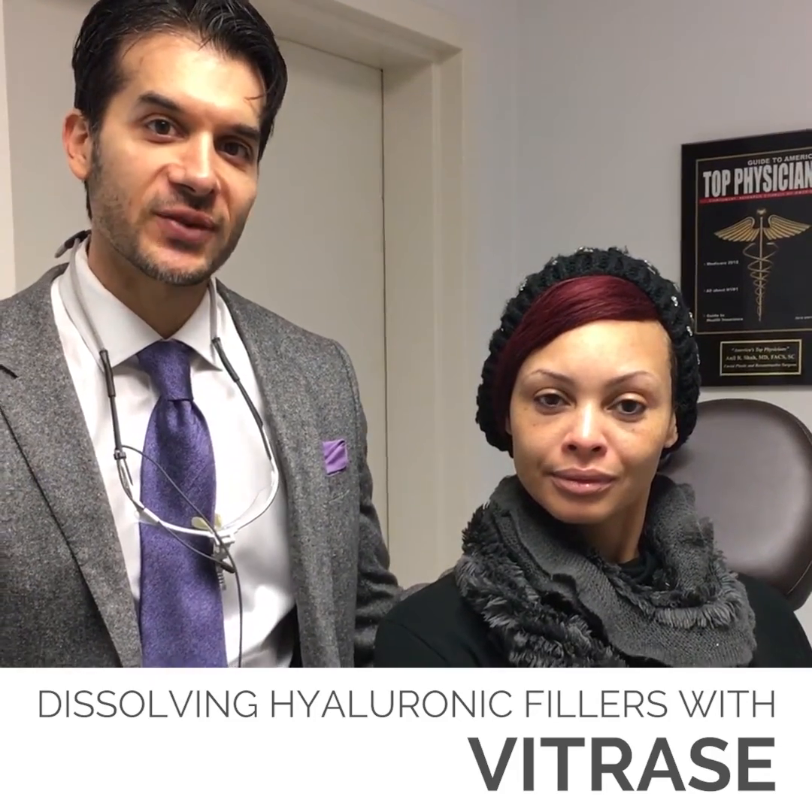Hi, I'm Dr. Neil Shaw. I'm with Adila from Eye Candy. Adila was injected with filler under her eyes, and it's kind of a big deal. Adila, what's going on?